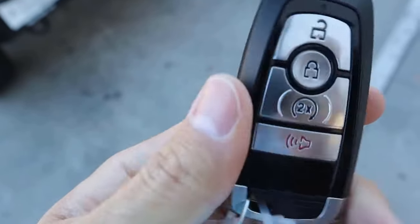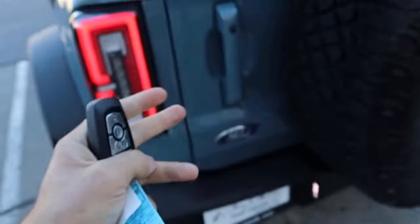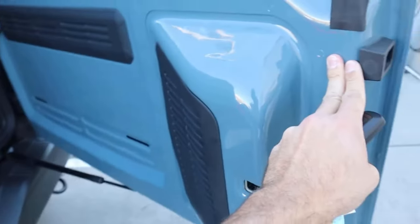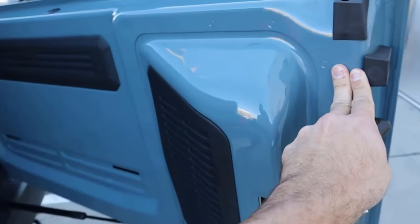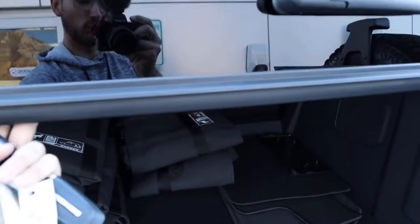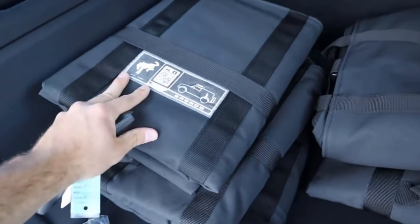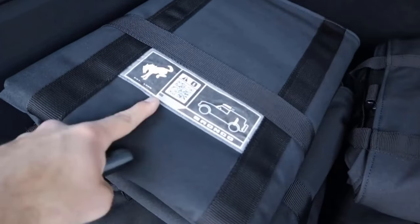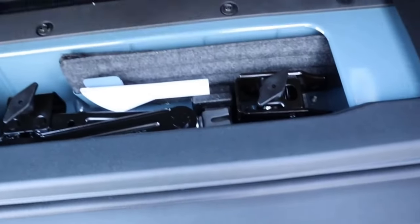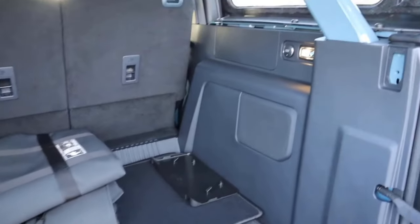Here's the key fob for the Bronco — it doesn't have as many functions as the Defender key fob, but still practical. The Bronco tailgate has two compression points to open it up, and then you open the window just like the Jeep Wrangler. You can see bags to store the top, and everything's labeled, which definitely helps out. There's some storage space underneath, though not nearly as big as in the Defender.